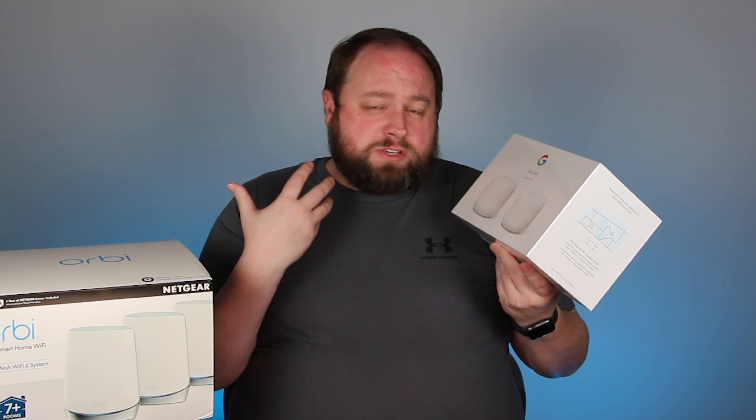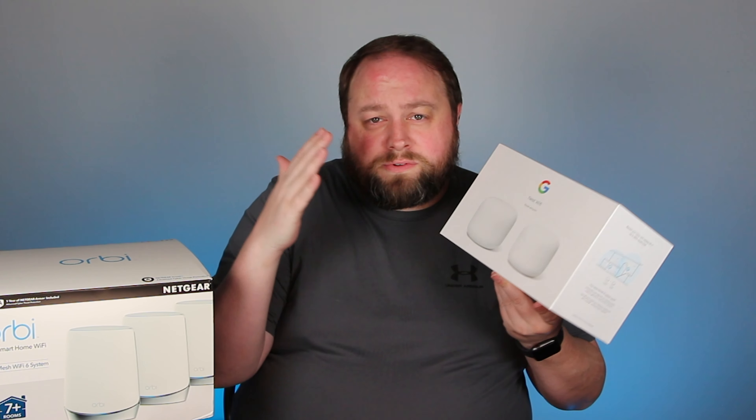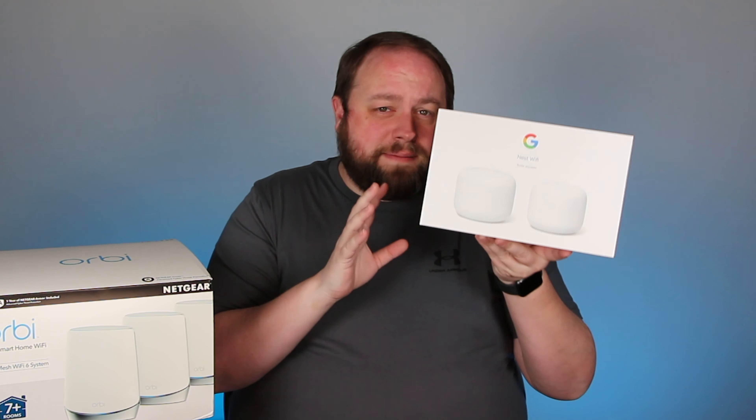With the Nest Wi-Fi point, you get a Google Home version where you can say 'Hey Google, play music,' 'What's the weather,' 'Lock the doors,' 'Turn the lights on,' which is kind of cool. It's basically like a $50 upgrade because you'd pay about $49 for a Google Home Mini — that's essentially what it is, and it's also a network point.